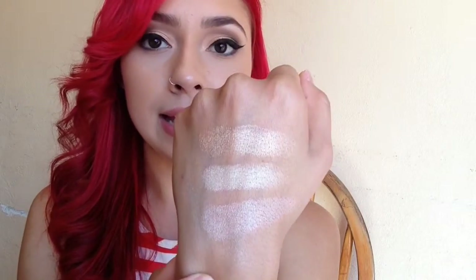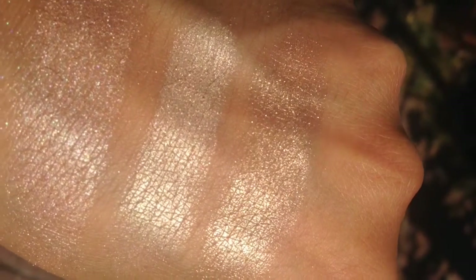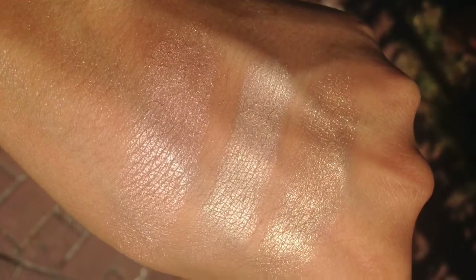I stepped outside so you guys could see the highlighters in the sunlight. The top one is Gilded Honey, the middle is Mary Luminizer by The Balm, and the last is MAC Soft and Gentle — all very different, all very beautiful. I hope you enjoyed this video! Let me know what other videos you'd like to see, give this a thumbs up, subscribe, and follow me on Instagram and Twitter. Have a wonderful day and stay beautiful, ladies!